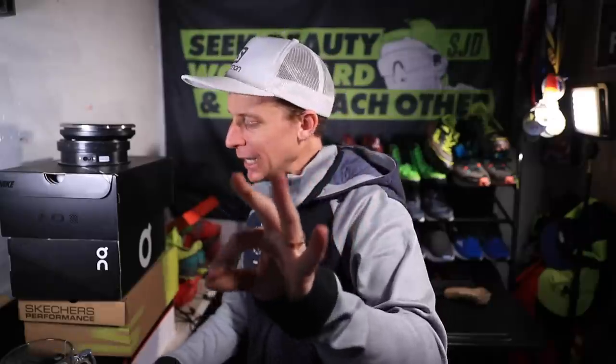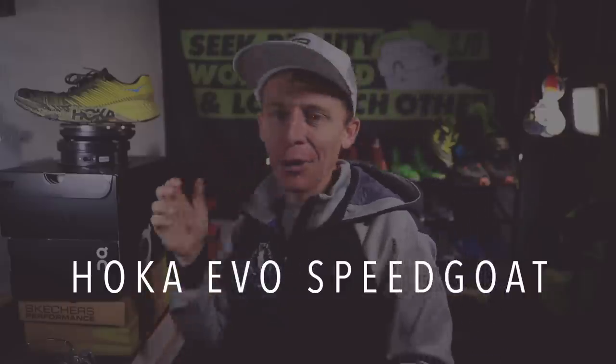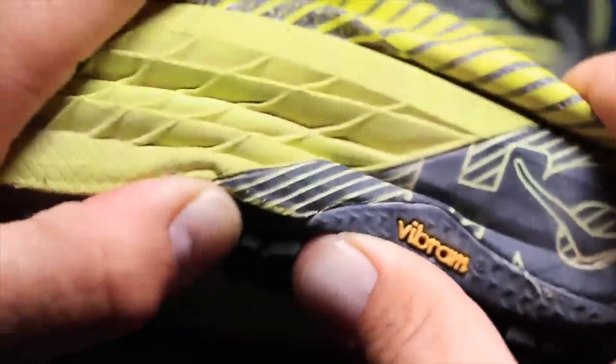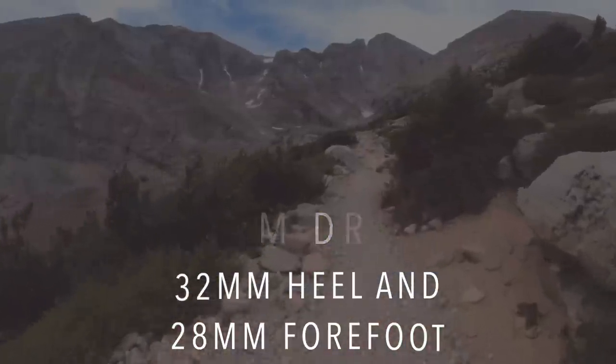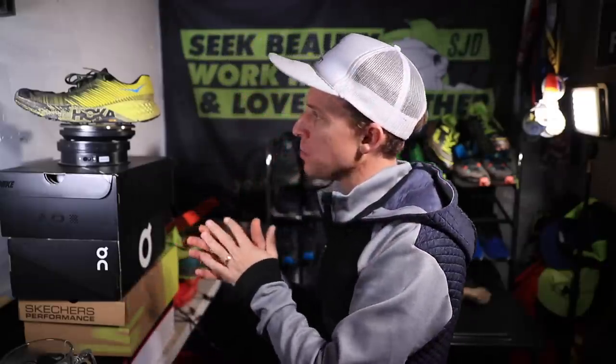Trail shoe number three on the list — the Hoka EVO Speedgoat. It makes my top three trail running shoes of 2019. A few specs: it's a 4-millimeter drop with a 32-millimeter stack height in the heel and 28 in the forefoot. I would put it basically in the maximalist category for trail running shoes, meaning there's quite a bit of midsole cushion in the Hoka EVO Speedgoat.